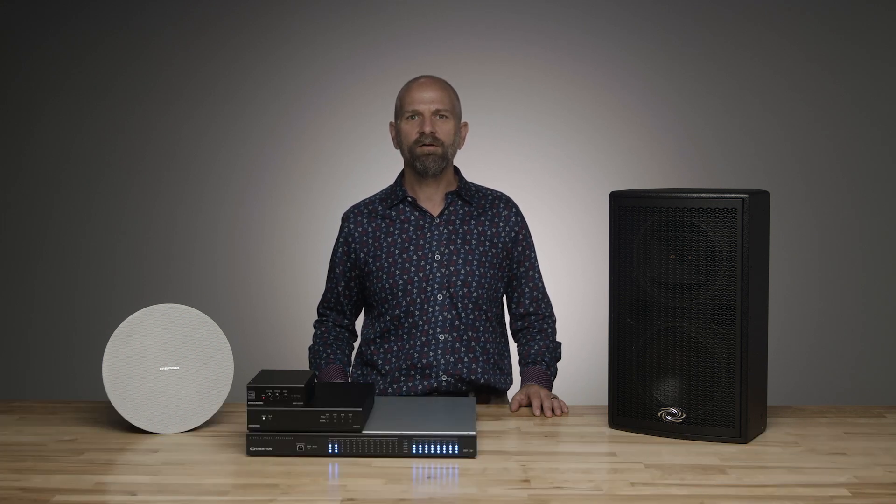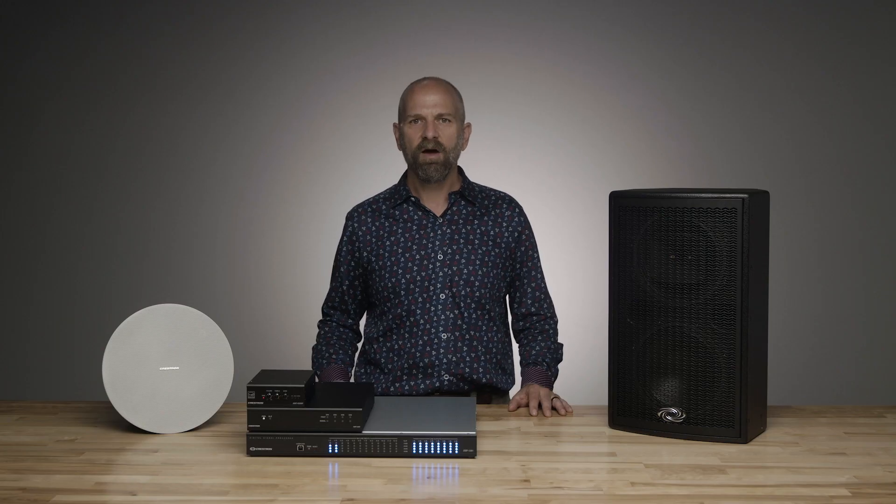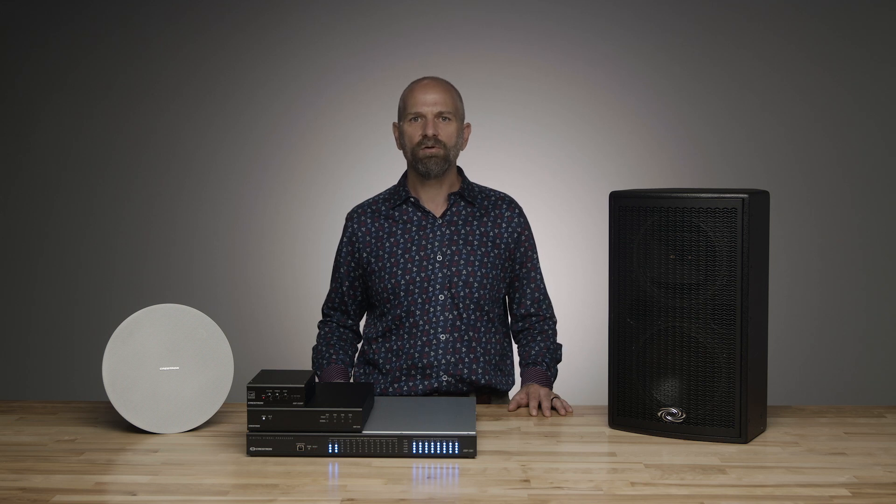Crestron's audio solutions enable fantastic sound through a time-tested portfolio of products that take your audio from source to sound easily and quickly. From an input through the signal processing and amplification stages to the speakers, Crestron's audio products are flexible, meeting the design needs of a wide variety of applications from the most simple and common use cases to more complex and custom designs.